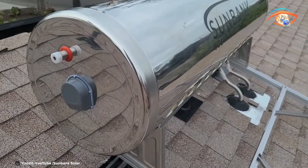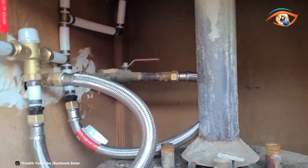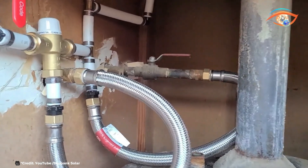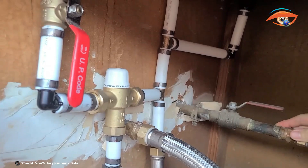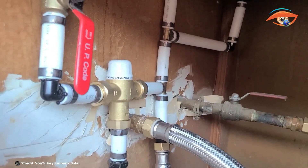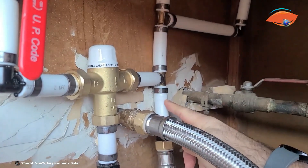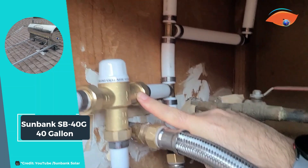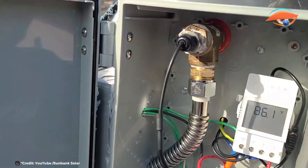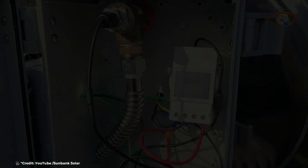For larger households, Sunbank offers an 80-gallon system, providing a scalable solution to meet diverse needs. By investing in the SB40G, homeowners take a significant step towards sustainable living and energy efficiency. This solar water heater not only supports environmental goals, but also offers a cost-effective way to enjoy the benefits of renewable energy. Embrace the Sunbank SB40G 40 Gallon System for a greener, more energy-independent future.